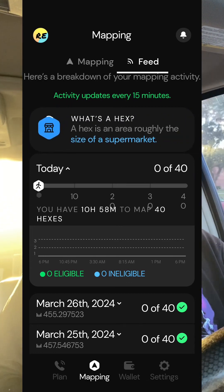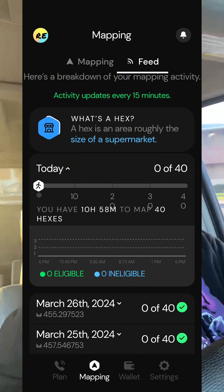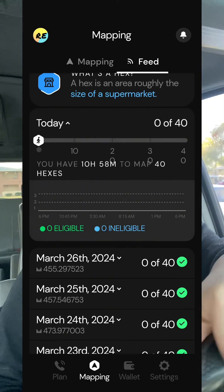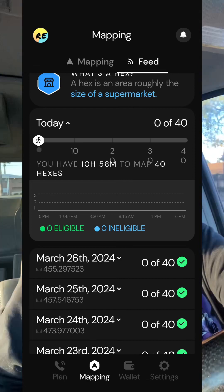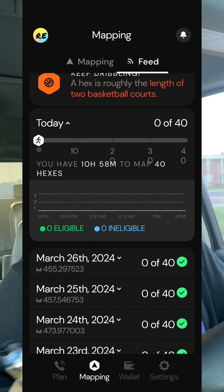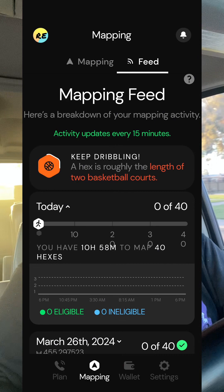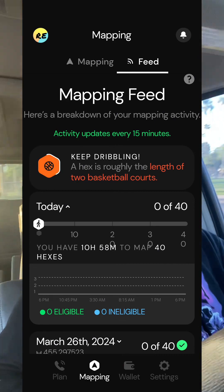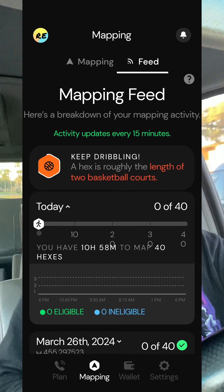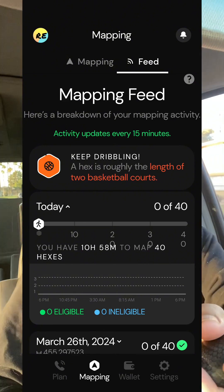So why is this important to a lot of people? Well, if you are a Helium customer who is mapping to earn tokens to apply towards your bill, you want to know that there is now eligible and ineligible mapping. If you're mapping an area that you've mapped before, I would assume that would be considered an ineligible mapping, because you've already mapped the area.